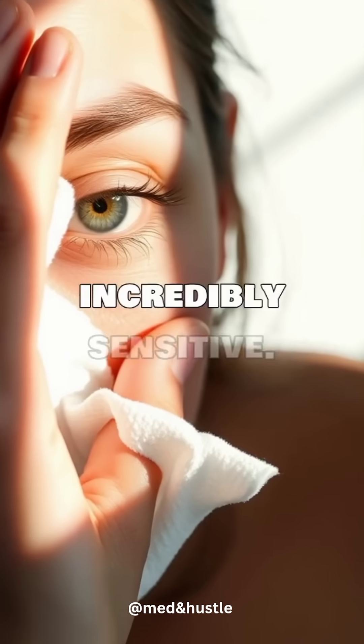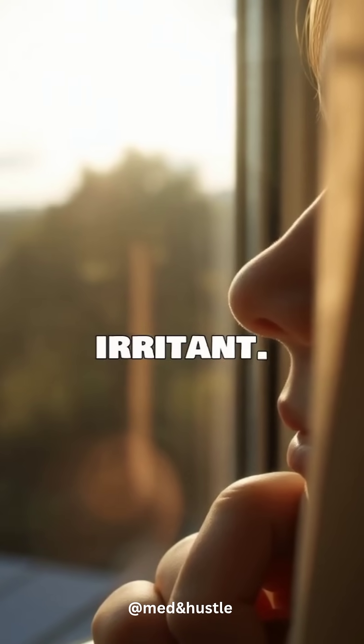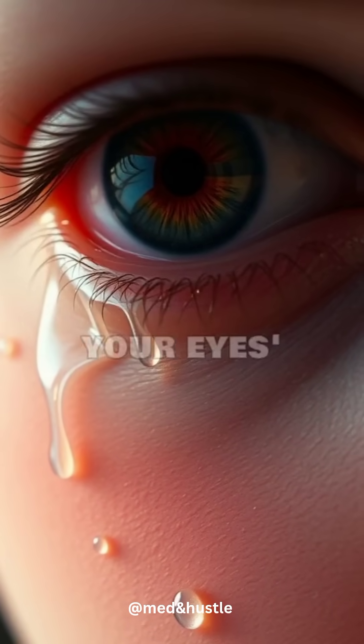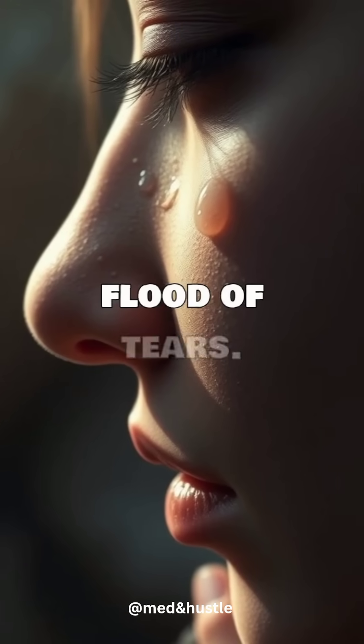Your eyes are incredibly sensitive. They detect this mild acid as an irritant. To protect themselves and wash the irritant away, your eyes' tear glands kick into overdrive. They produce a flood of tears.